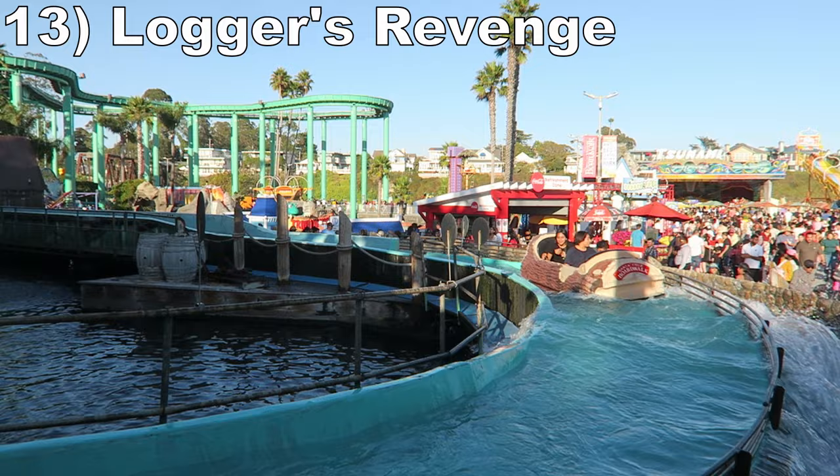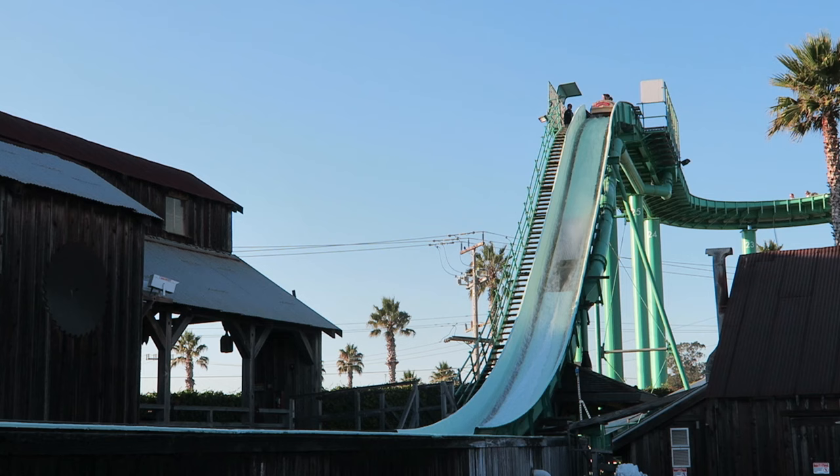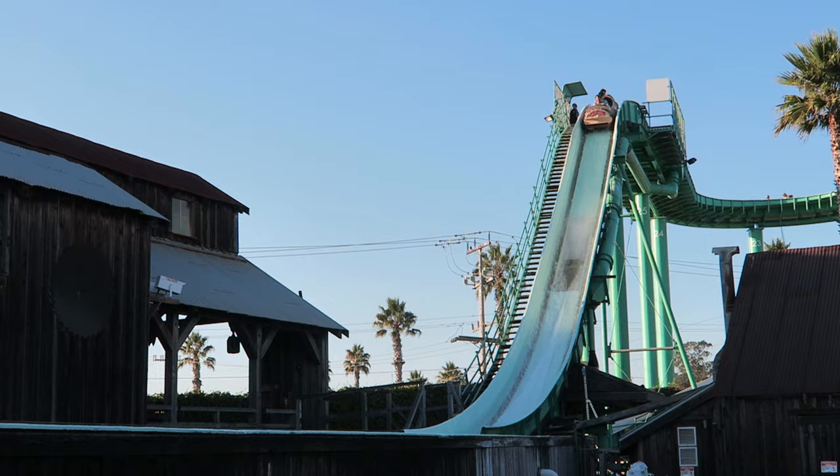#13 Logger's Revenge - This Arrow log flume mostly takes place high above the ground, and the sightlines of the ocean are fantastic. Then you have just one drop towards the end, but it's a decent one and you can get absolutely soaked with a full log.